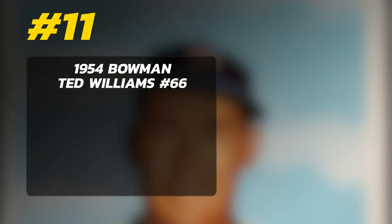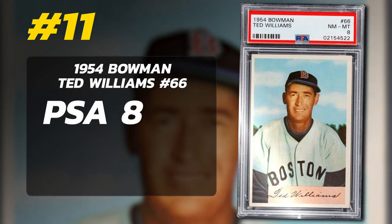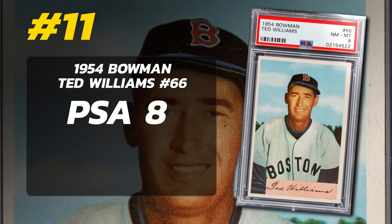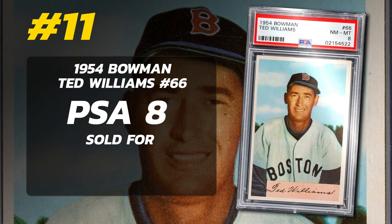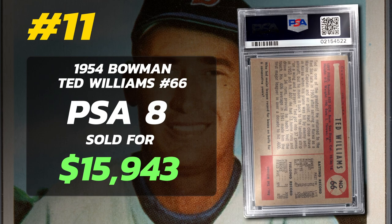Number 11: 1954 Bowman Ted Williams number 66, graded PSA 8 near Mint to Mint Condition, sold at auction by Memory Lane in September 2022 for $15,943.